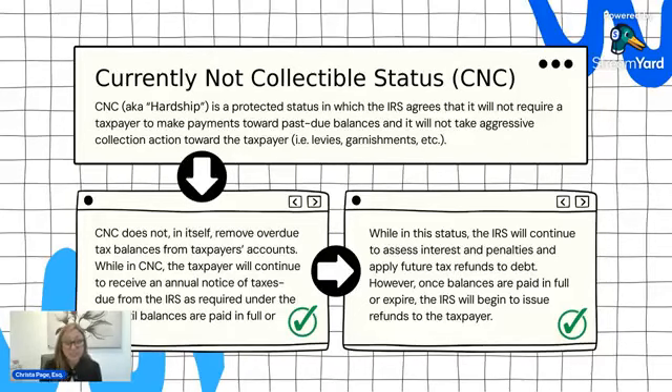Currently non-collectible status does not remove the tax balance you owe. What it does is the balance stays there, but the IRS will not require payments. Penalties and interest will continue to accrue until the balance comes to an expiration date. Generally, the statute of limitations for IRS debt — the Collection Statute Expiration Date — is 10 years. The balances can possibly last longer if that date is extended. But generally after 10 years, whatever is not paid by that expiration date will be removed from your account.